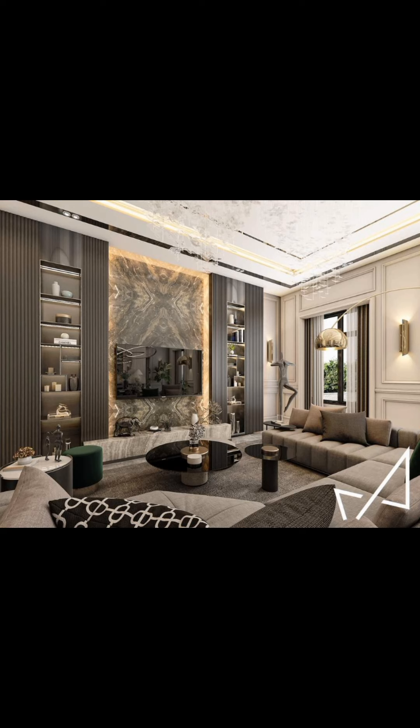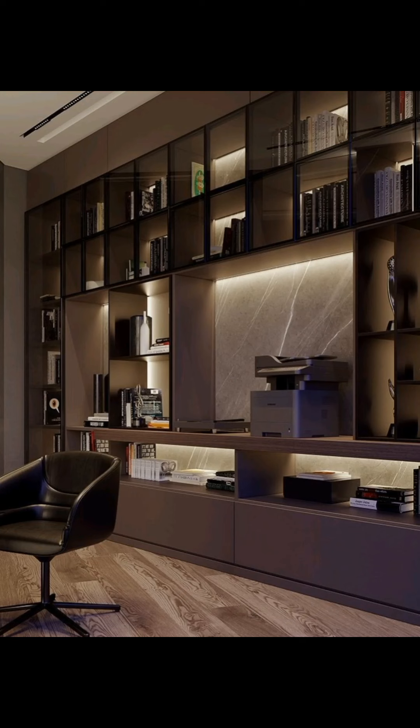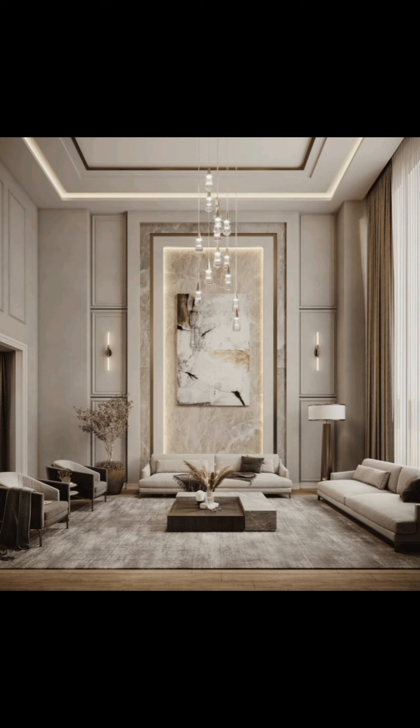So there you have it — some fantastic living room wall decoration ideas to breathe new life into your space. Remember, the key is to let your creativity shine and make it a reflection of your unique style. Which idea did you like the most? Let me know in the comments below.